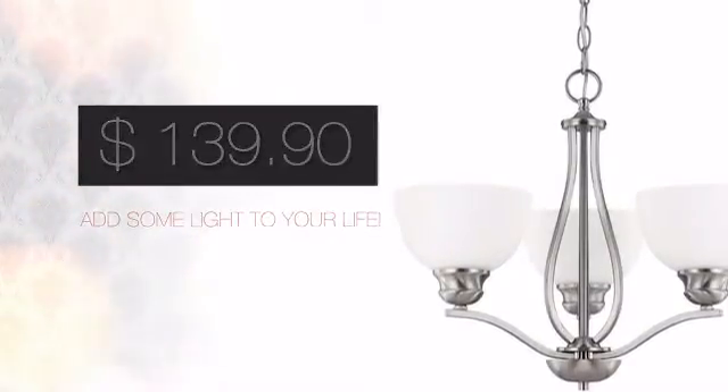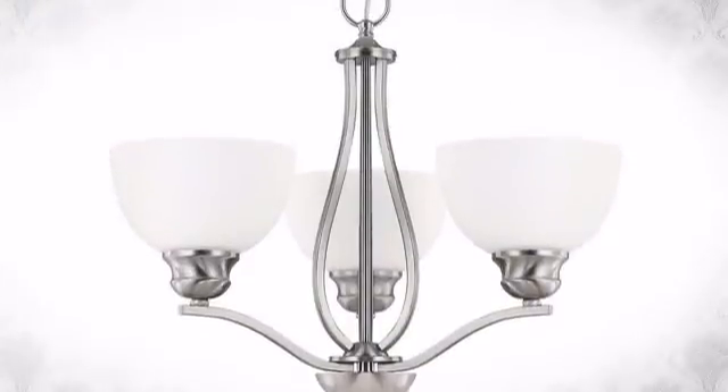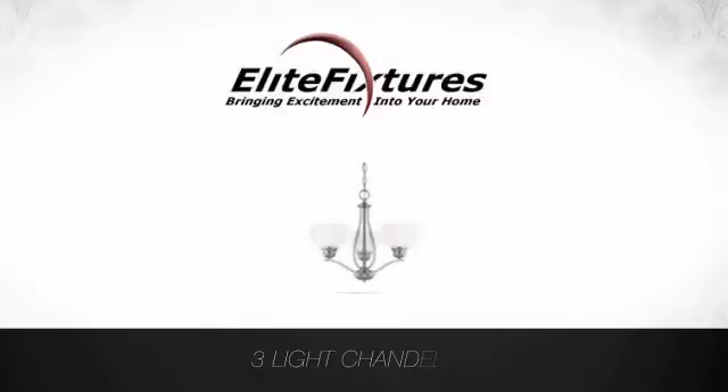And with such a low price, what better way is there to add some light to your life? Look no further. Start your lighting project now at Elite Fixtures, bringing excitement into your home.